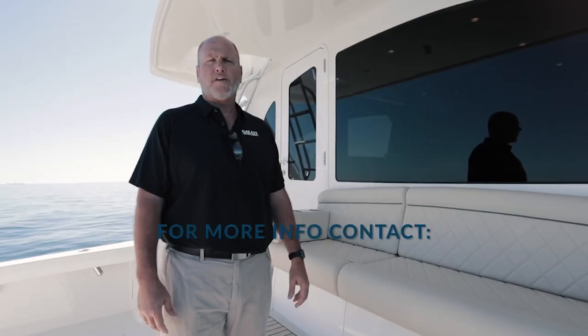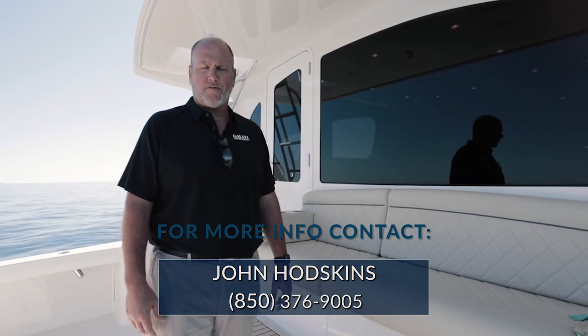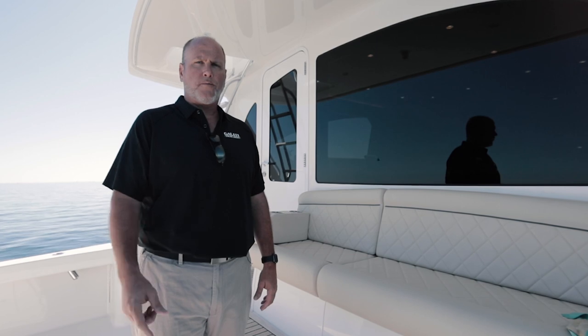Thanks again for joining us on the 44 Viking. This boat is ready for a serious angler with all the upgrades — from a gyro, the water maker, to an ice chipper — and the boat has warranty until March of 2024. For more information, come see us at GalatiYachtSales.com.